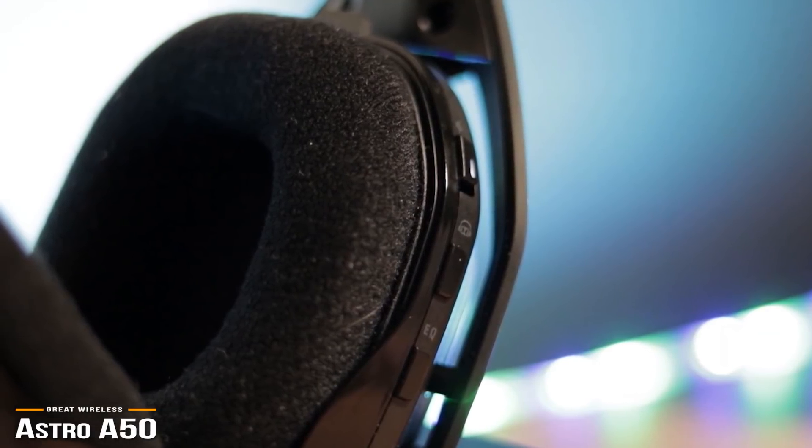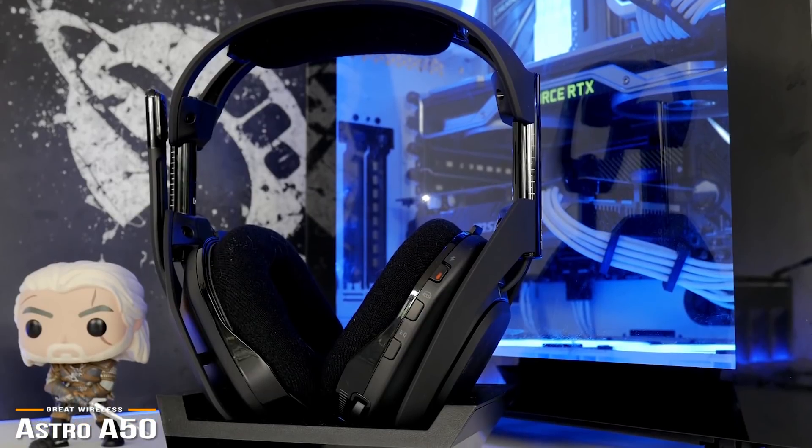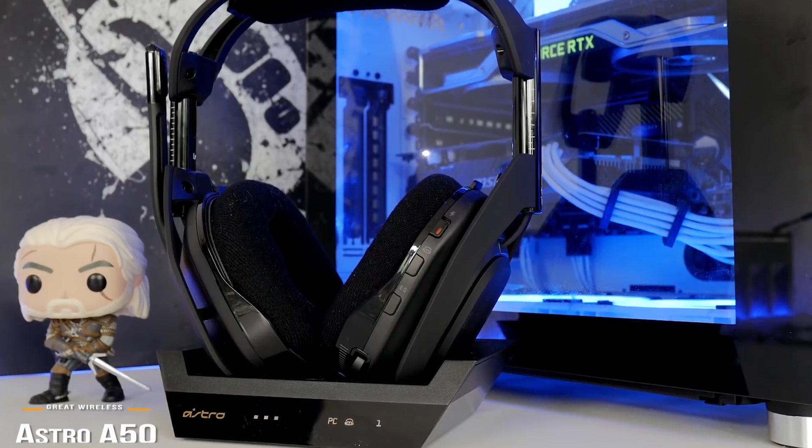For any gamer who wants a powerful, versatile wireless headset for your PS4 console that is extremely convenient to use and recharge, the Astro A50 headset is very well-rounded on all fronts and a top choice.